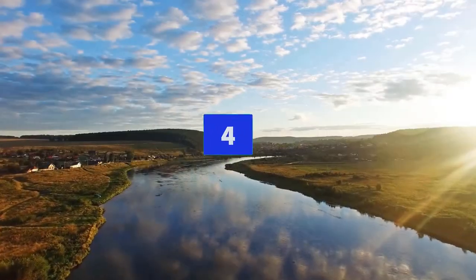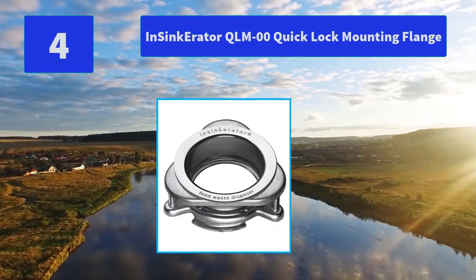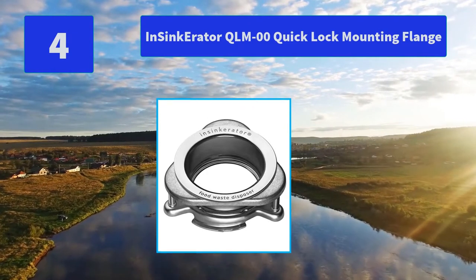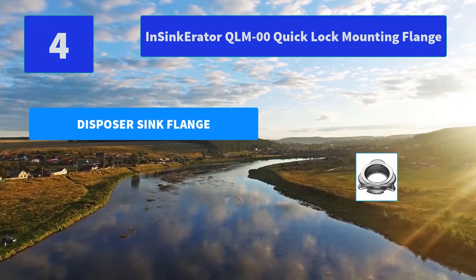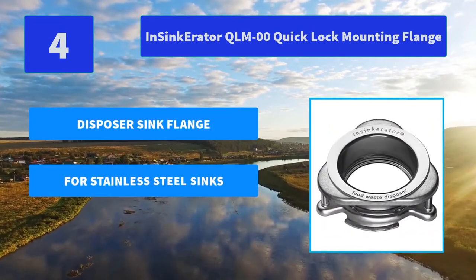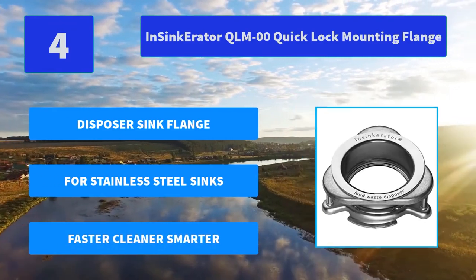Number 4: Insinkerator QLMOO Quick-Lock Mounting Flange. Quick-Lock Disposer Mount — Twist-On, Twist-Off Quick-Lock design helps ensure fast and easy replacement of existing disposer mounts. Polished stainless steel sink. Main features: disposer sink flange, for stainless steel sinks, faster, cleaner, smarter.